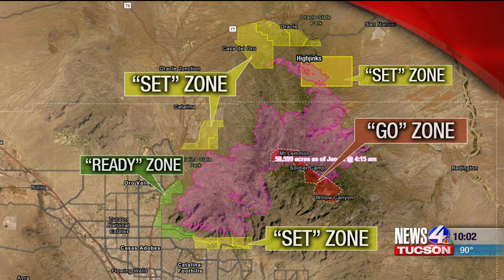Also in the set stage: the community of Oracle, portions of East Golden Ranch, Catalina Foothills between Alvernon Way and Sabino Canyon Road, north of Skyline Drive. In the ready stage right now: the Oro Valley area from Catalina State Park south to McGee Road, and the Tucson Foothills area from First Avenue to Alvernon Way, north of Skyline.